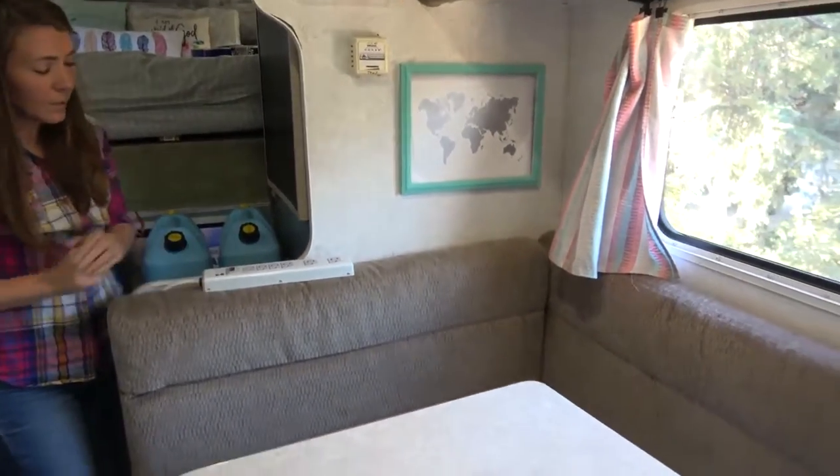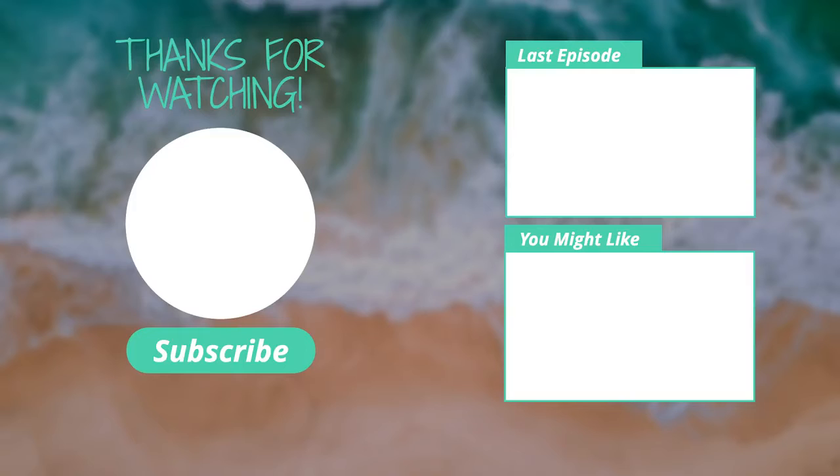Thank you for coming along on our truck camper tour! If you have any ideas, suggestions, or comments about how we set things up, we'd love to hear them. If you have questions about how we did something or want more detail, don't hesitate to ask — we'll answer as soon as we can. If you like the setup, please subscribe to our channel, comment, like, hit the notification bell so you get notified when we post new videos, and keep following along on our journey south.